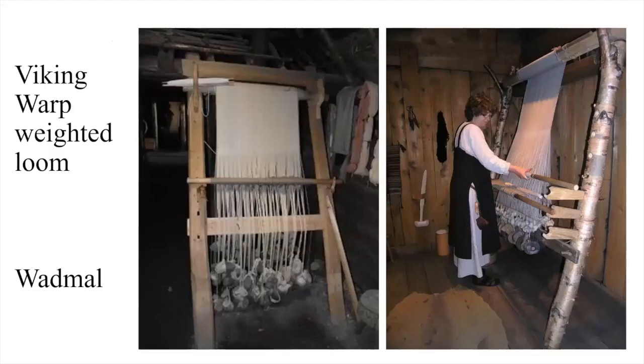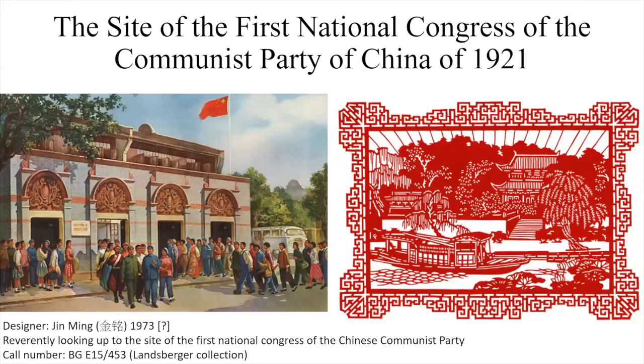Slightly closer to home, we have the Viking use of cloth, and here we have an example of the type of loom that was made, and a lady who is reenacting as a Viking. But we are looking at China.